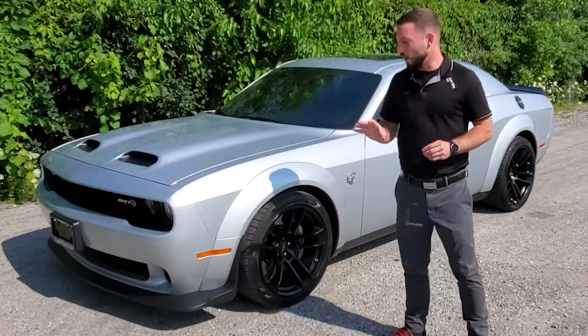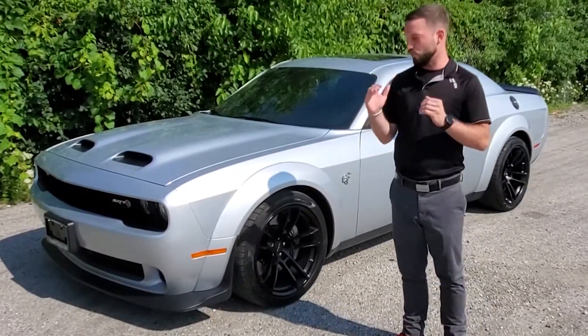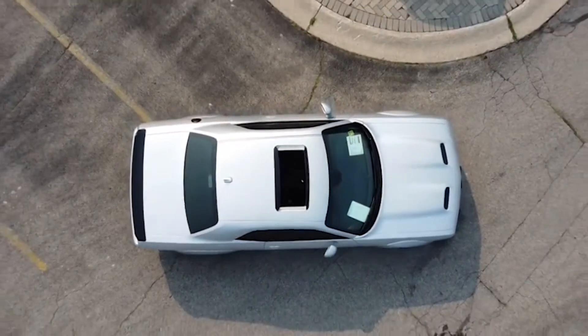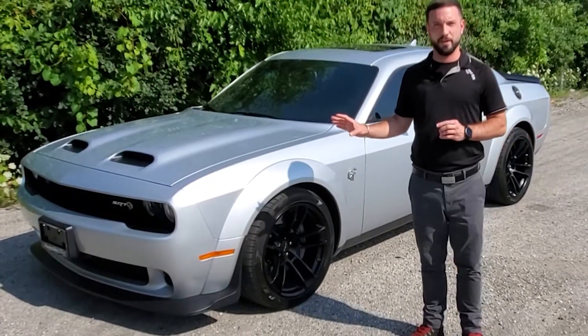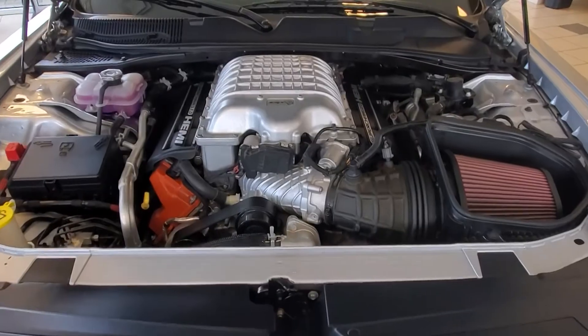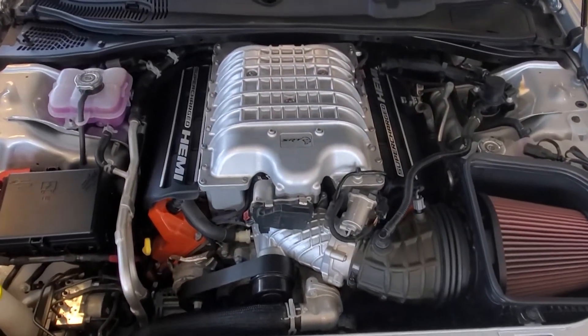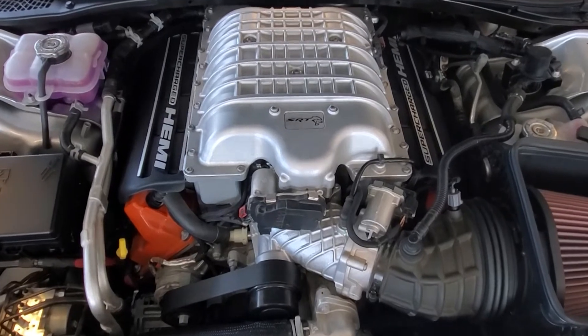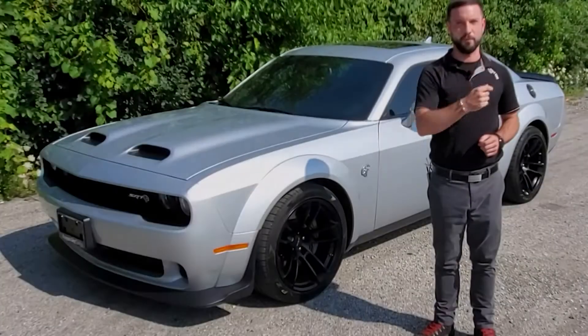One reason we're going to put a highlight on the Challenger itself is because it's Canada's and North America's only true muscle car that's out there on the market today. It stays true to its roots by looking like a muscle car, and it even has the engine of a muscle car — a 6.2-liter V8 supercharged Hemi engine, ready to pump out 717 horsepower and 656 pound-feet of torque. That's really going to get those tires screeching.